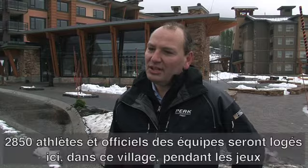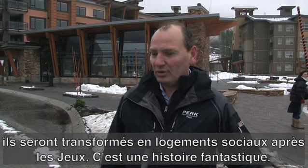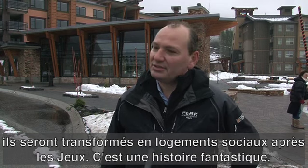2,850 athletes and officials from the teams will be housed in this village during the games. The greatest story is that these units you're looking at behind me are 98 percent sold to the community for affordable housing. So it is a fantastic story.